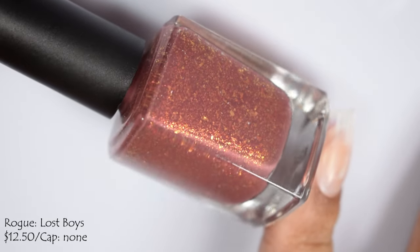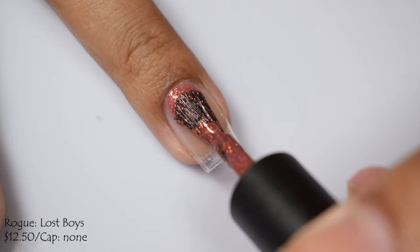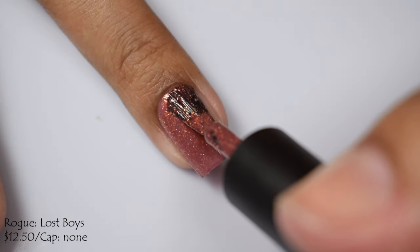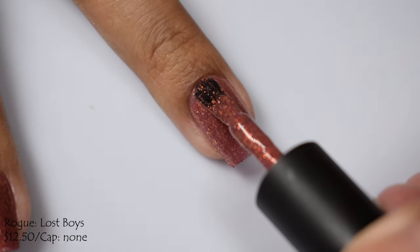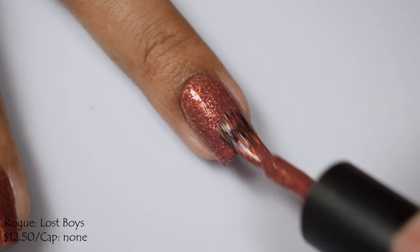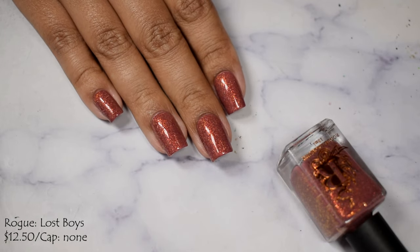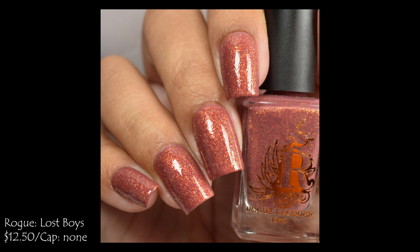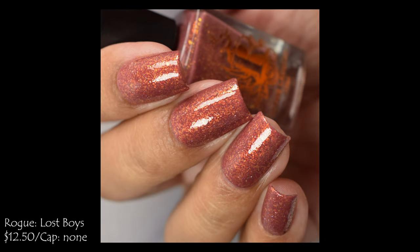Rogue Lacquer brings us Lost Boys — a brick red base with micro orange glass flake and a splash of hollow. It's $12.50 with no cap, part of her Peter Pan series. I love grungy brick colors like this — it gives me 90s vibes, reminiscent of mauve makeup and brown lipstick, which I'm still a big fan of. This has a creamy formula with a very harsh dry down. I suggest two coats and a plumping glossy top coat, or a glitter smoothing top coat if your top coat runs thin.